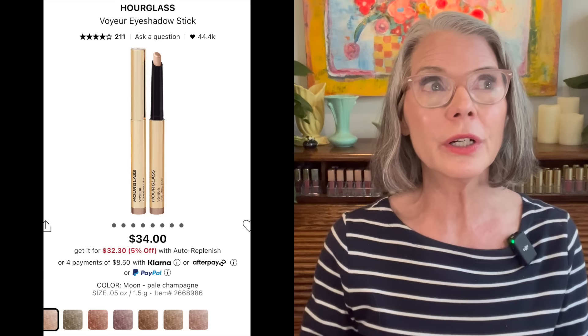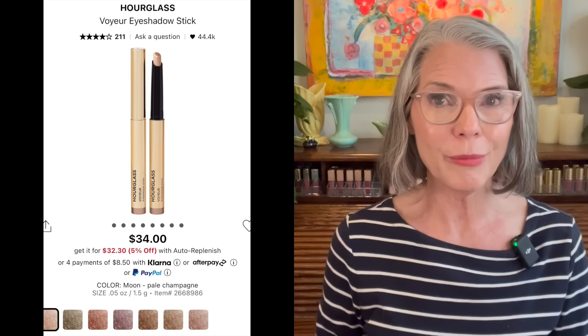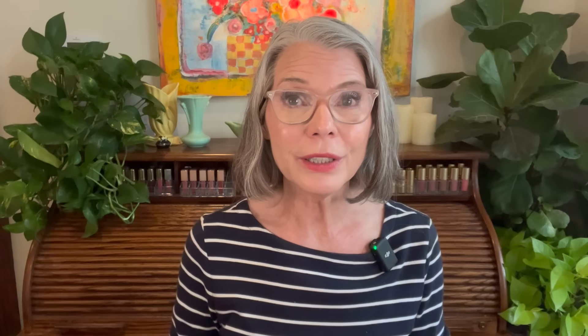So many brands make eyeshadow sticks ranging from very affordable to very high-end and I certainly haven't tried them all. Two at the top of my wish list: I really want to try the Hourglass Voyeur eyeshadow sticks, and I can't believe I haven't tried the Viral Thrive eyeshadow sticks that so many people rave about. There's lots more to try at the drugstore — Milani, Pixi, Colourpop, and L'Oreal. Please share your favorites in the comment box below.